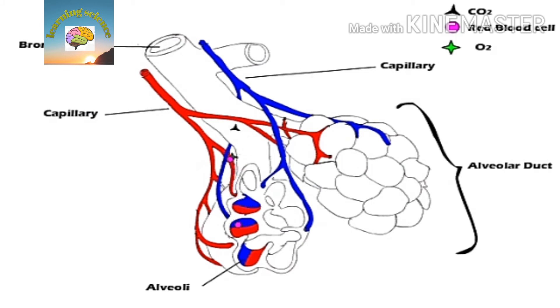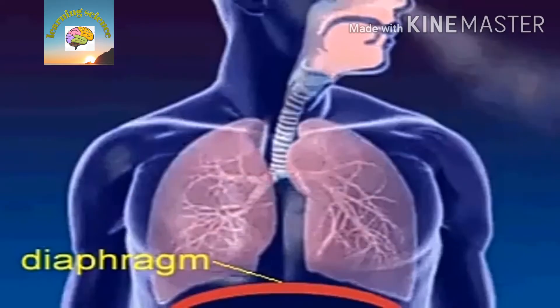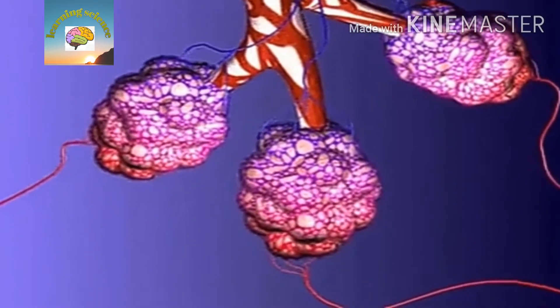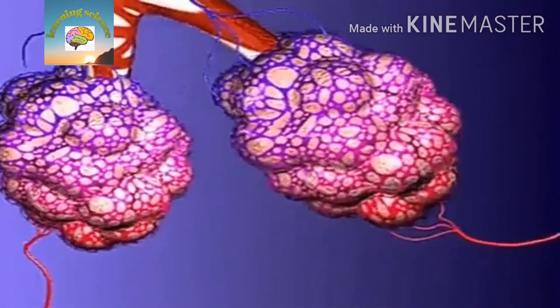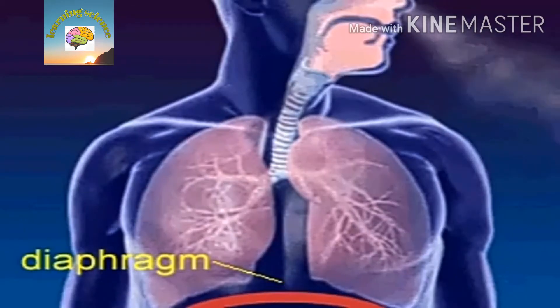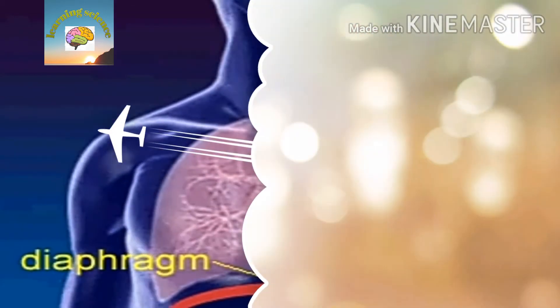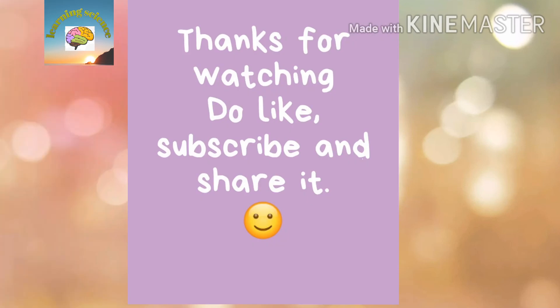When you breathe out, the opposite happens. Carbon dioxide from the blood is absorbed by the alveoli and then travels through the trachea, larynx, and pharynx to your mouth and nose, where it leaves the body. This is all about the respiratory system. Thank you for watching.